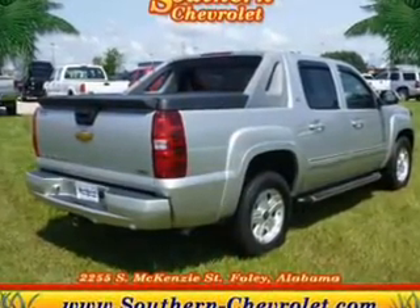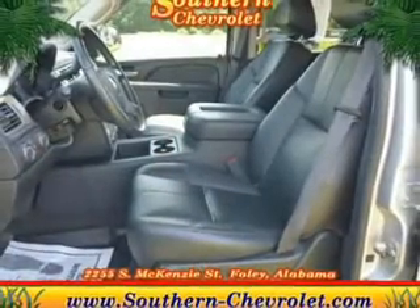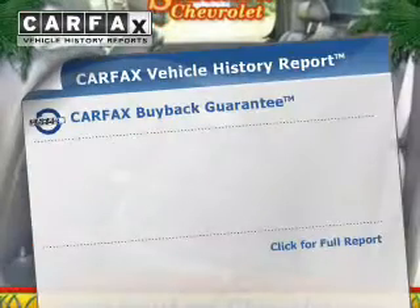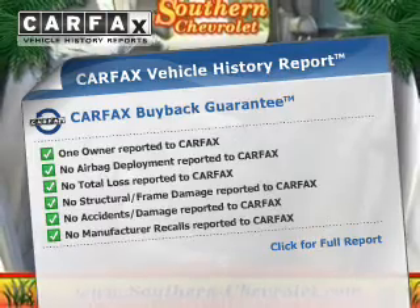Treat yourself to a premium sound system. Anti-lock brakes help you bring your vehicle to a safe stop, and memory settings make for a more comfortable ride. Know the history on this ride and greatly reduce your buying risk with the included Carfax Vehicle History Report.